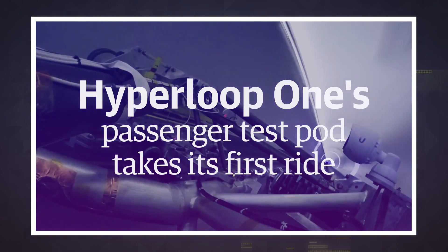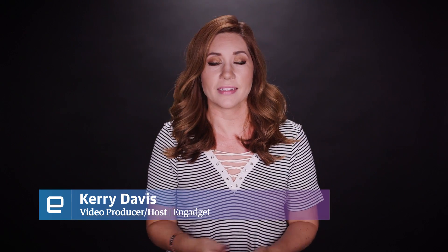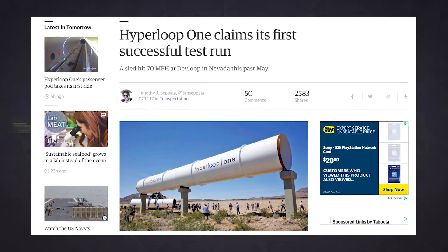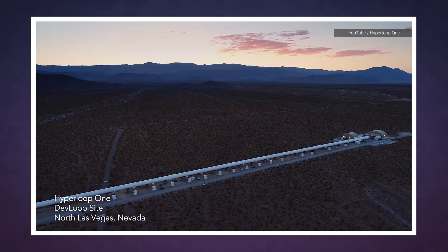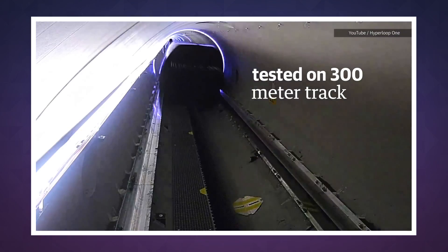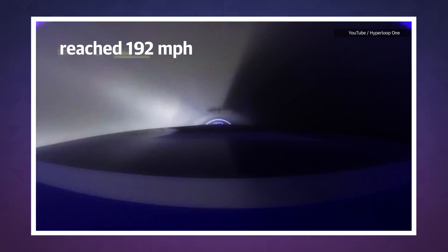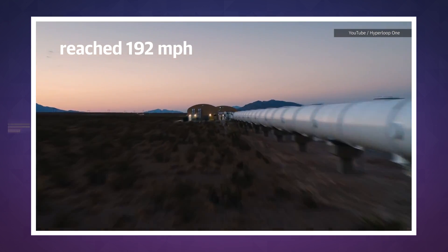All aboard the DevLoop tube for the Hyperloop test for the record books. You may have heard about the successful test of Hyperloop's levitating sled a few weeks ago, but this latest test makes that look like a tinker toy. The XP1 passenger pod was tested for the first time on the 300-meter track, successfully levitating just like they'd hoped and reaching speeds of 192 miles per hour. That's short of Hyperloop's stated goal of 750 miles an hour, but still impressive for a new test.